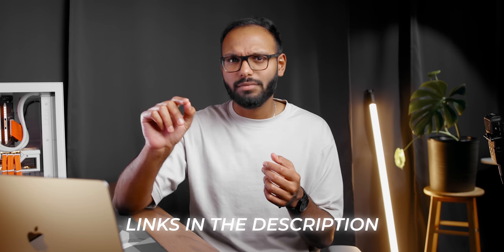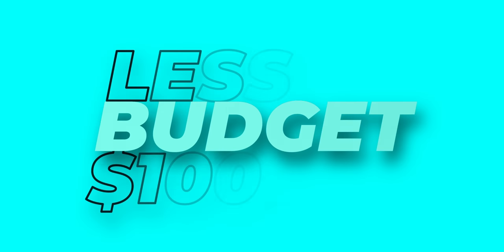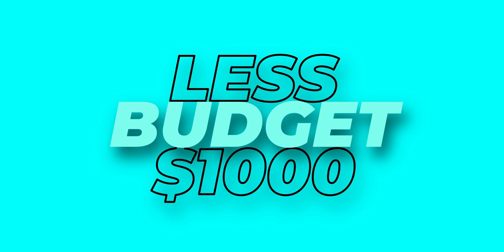Links to all of these laptops will be down in the description. I'm going to kick this off with the budget-friendly category that's less than $800 US.